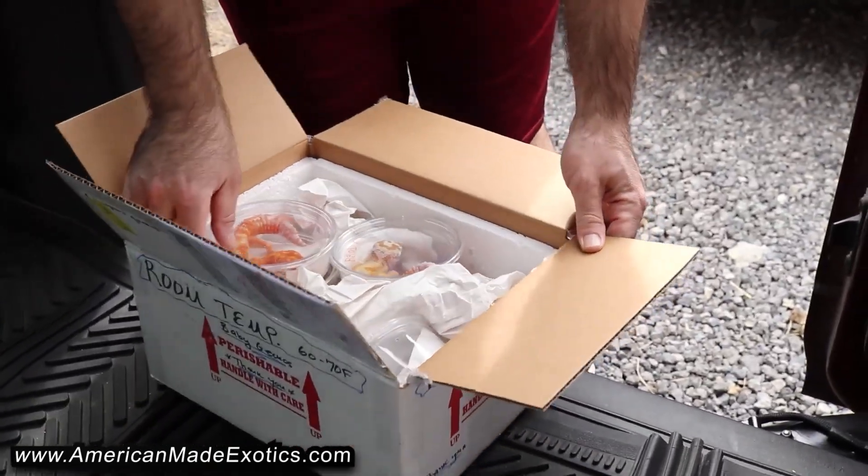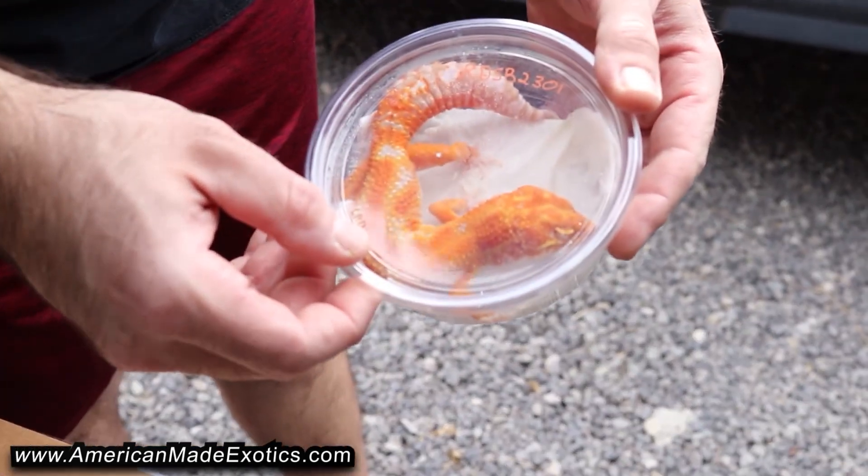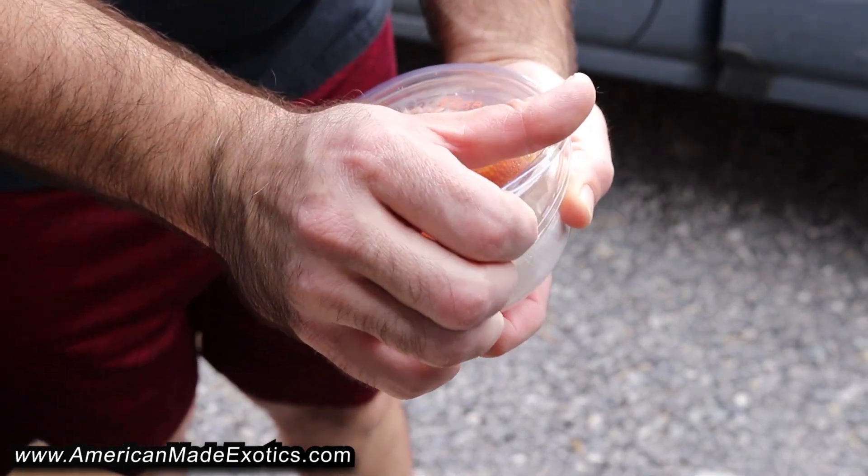Oh yeah, that's looking really cool right there. Definitely the pictures didn't do these justice at all.